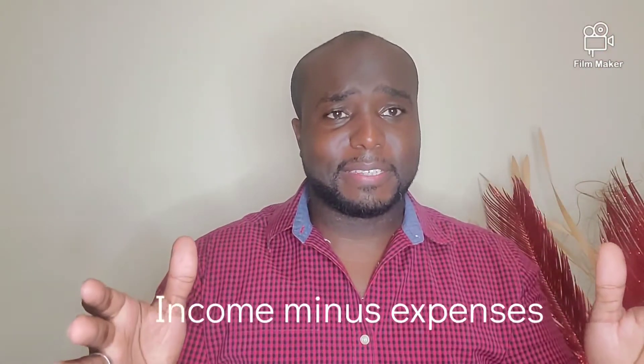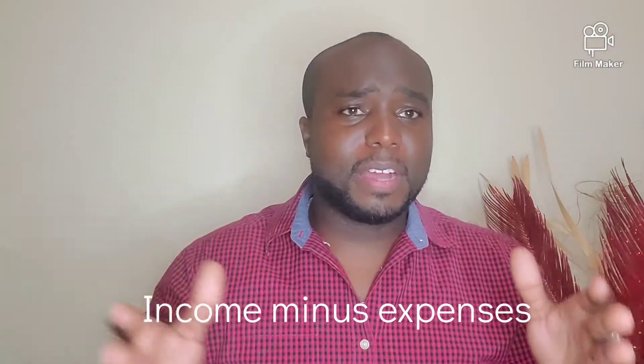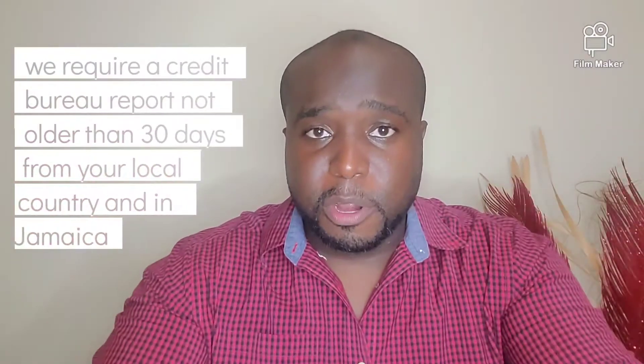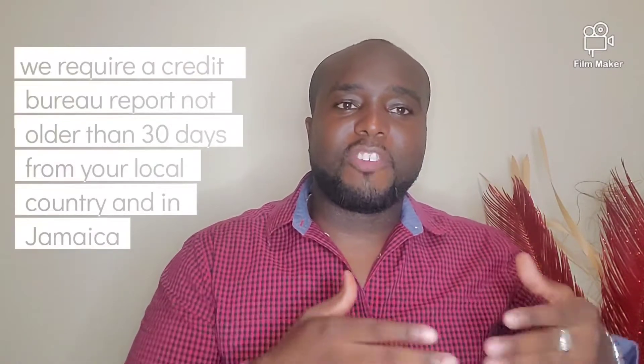Getting a pre-approval is a simple assessment — we look at your income versus your expenses. How do we know your expenses? Well, you tell them to us; we ask you to be honest. We also look at your credit bureau report in your local jurisdiction. If you're in the US we ask for your credit report; if you're in the UK we ask for that country's credit report; Canada, and so on. We also pull a credit bureau report for you here in Jamaica. If you have none, it will come up as absent; if you do have one, we will look through that and consult with you as needed.